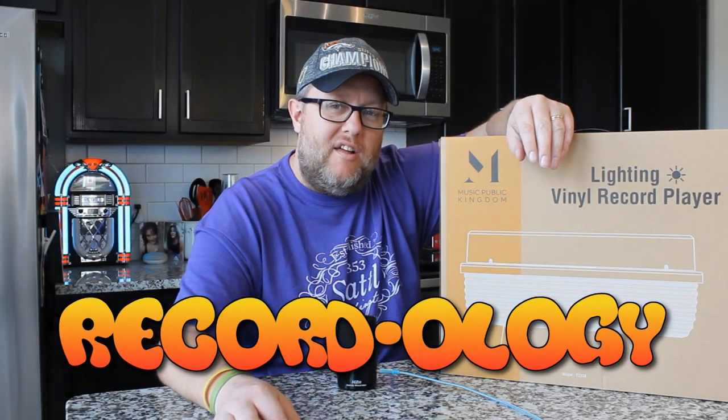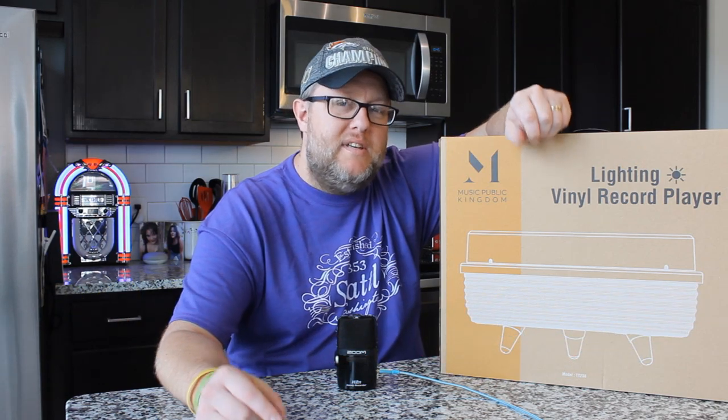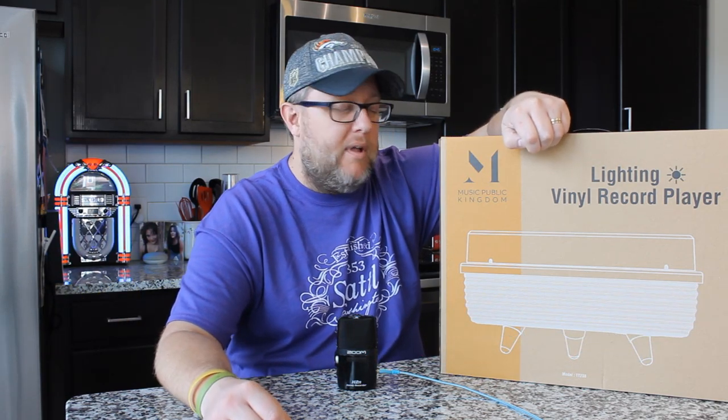Hey everybody, welcome back to Recordology. From MPK Music Public Kingdom comes this mysterious but very cool looking record player. This is the Lightning Vinyl Record Player.